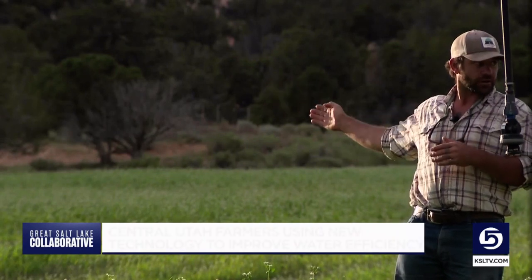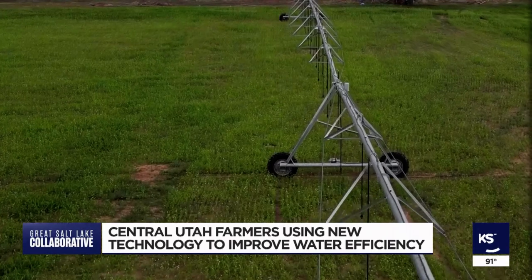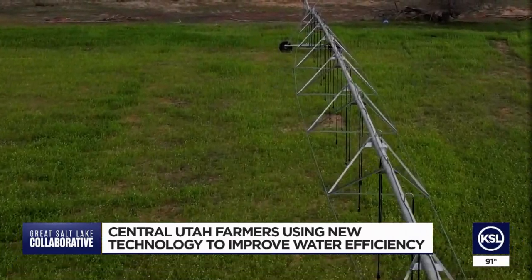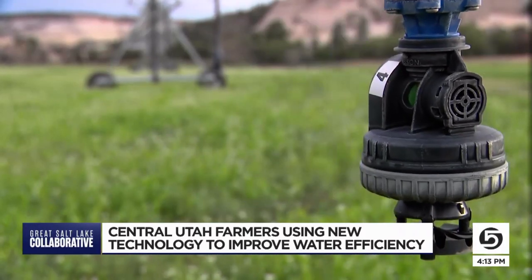Rice uses a new water-saving pivot irrigation system with the help of the program. As it makes its circle, it's calibrated to where I can go into the computer on this machine and program it to run very precise units of measurement. He can operate the efficient nozzles remotely — you could run it from your Apple Watch if you wanted to.